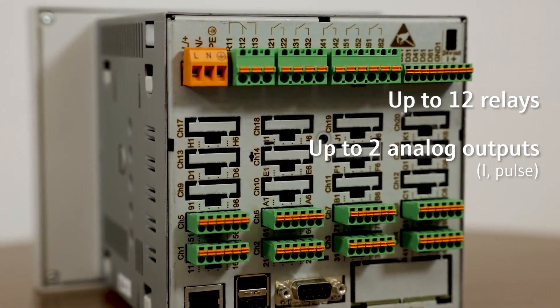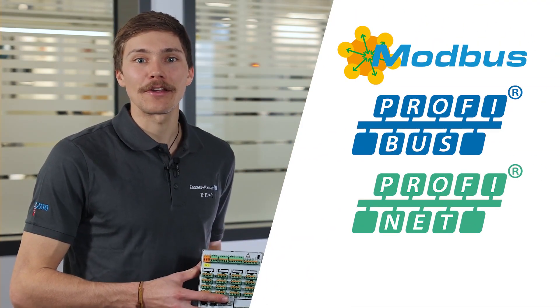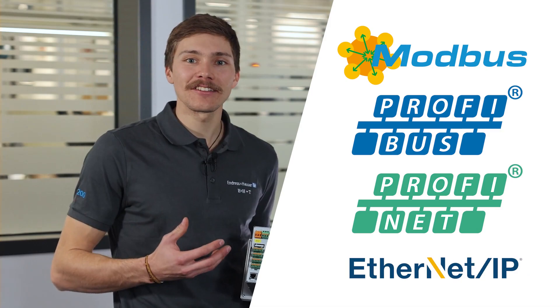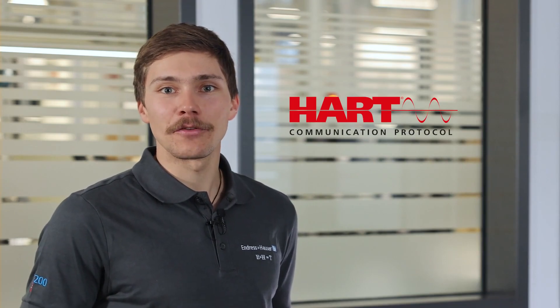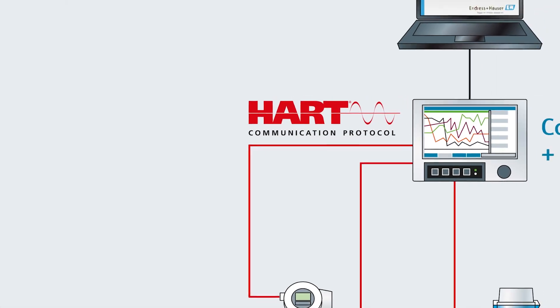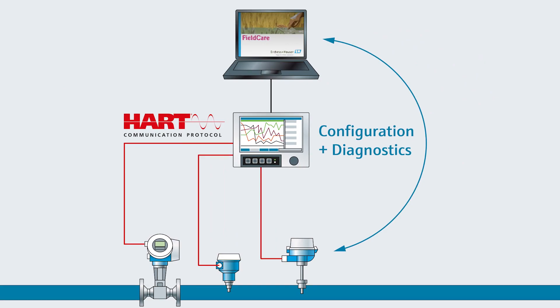A wide range of supported field buses such as Modbus, Profibus DP, ProfiNet, or Ethernet IP guarantee a fast and standardized integration in various systems. In addition to supporting HART communication, the RSG45 can be used as a HART gateway for time-saving, direct access to HART sensors in the plant without interrupting the loop.